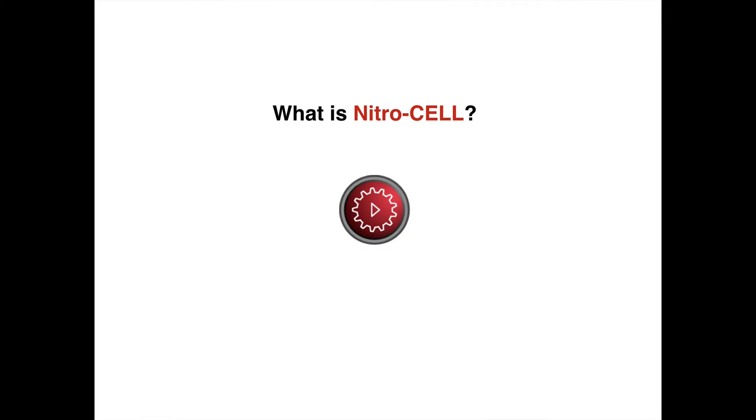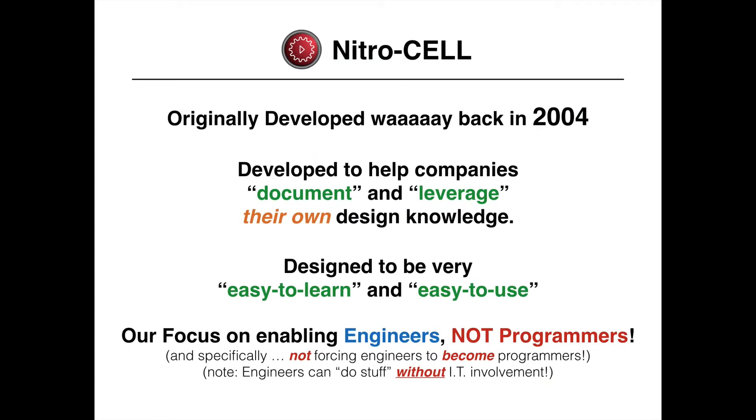So what is NitroCell? NitroCell was originally developed all the way back in 2004. It was developed to help companies document and leverage their own design knowledge. It was designed to be very easy to learn and very easy to use. It has an extreme focus on enabling engineers, not programmers — specifically, not forcing engineers to become programmers. Engineers can actually do stuff without IT involvement.